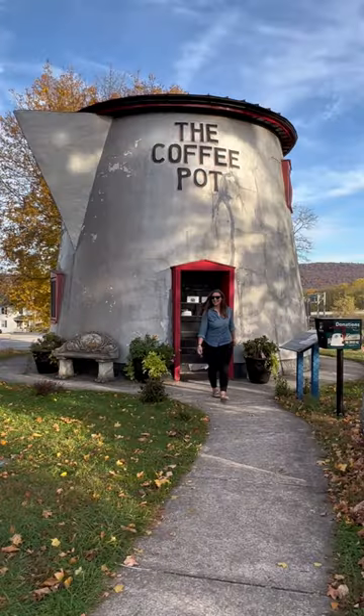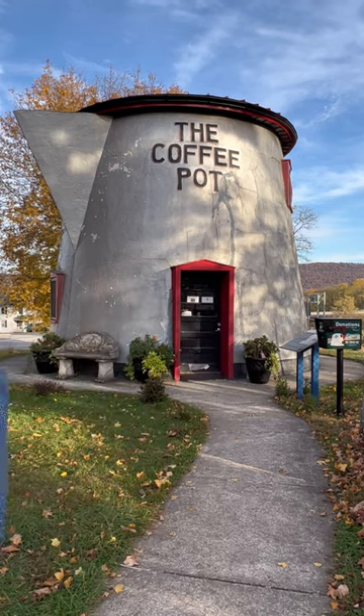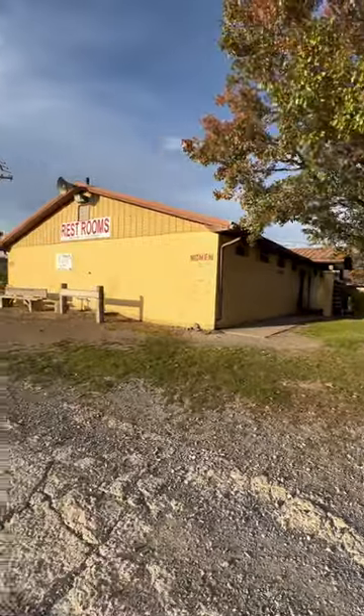So if you're ever in Bedford, Pennsylvania, I'd say it's definitely worth a stop. And to all my other nomads out there, I see you. There are public restrooms nearby.